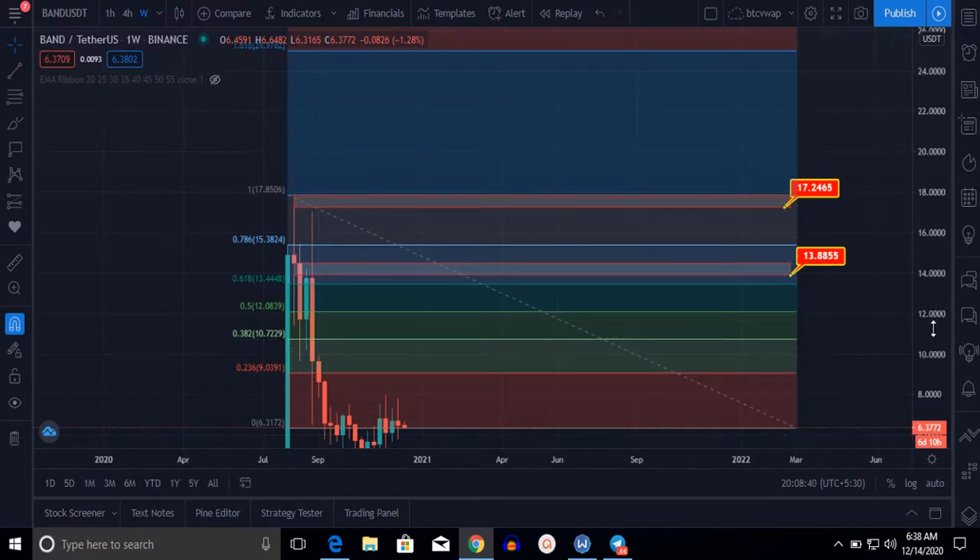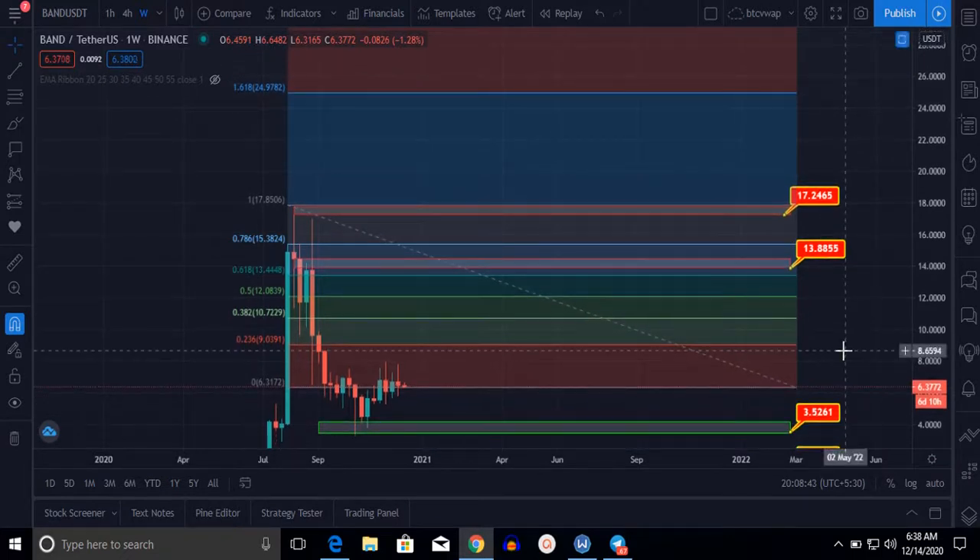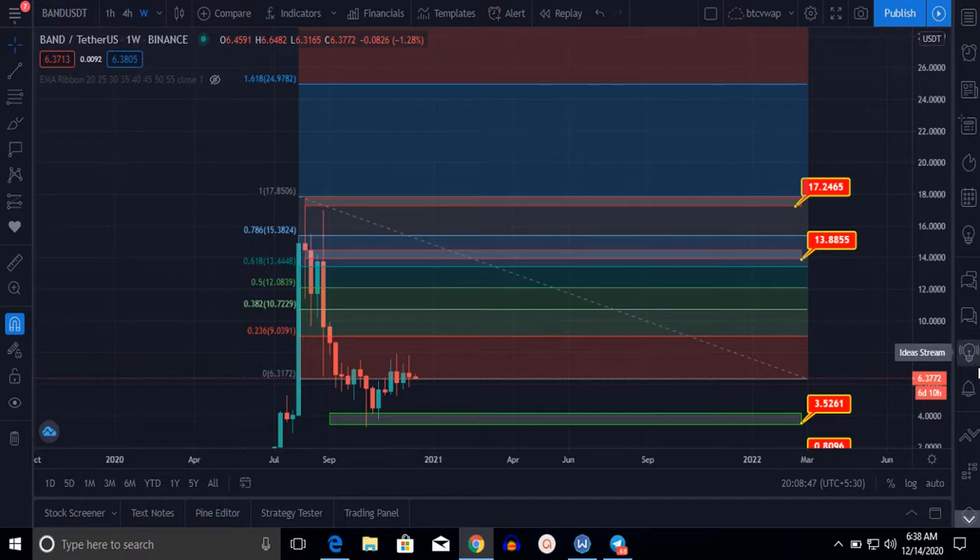These are the levels you can write down. For long-term holding of six months to one year, I am satisfied with targets at $8.90, $12.14, or $13.88. To summarize: the first level is $10.76, the second level is $12.27, and the third level is $13.33 to $13.88.